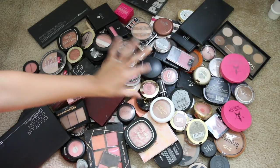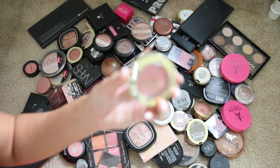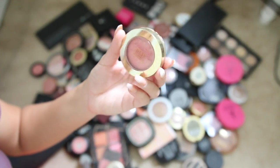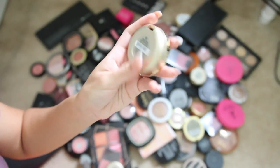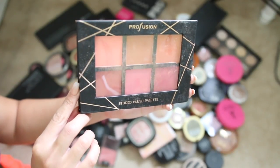Milani baked blushes are absolutely amazing — I'm keeping this one in the shade 'They'll Say Pink' because it's one of the best from the drugstore. This Profusion blush palette is really, really nice. I got this from TJ Maxx and I paid like four dollars for it — really great quality, I'm keeping this.